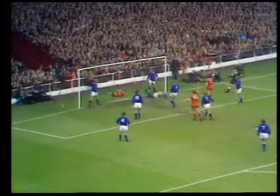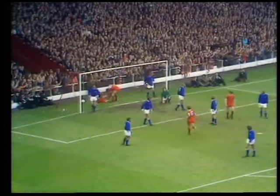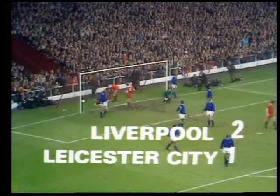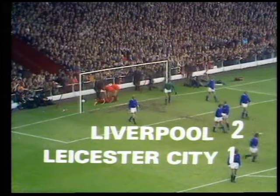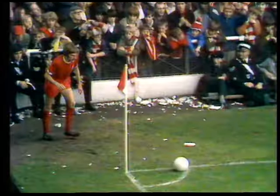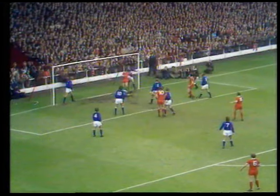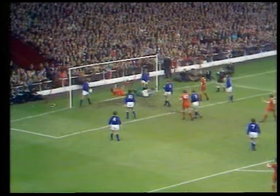Toshack's header, and in the net for Keegan! What a player this is. David Nish had his leg poised to kick that off the line, and in came Keegan — but his studs hooked in the net. You'll see it again. There's the corner from Highway, there's the header, and in comes Keegan.